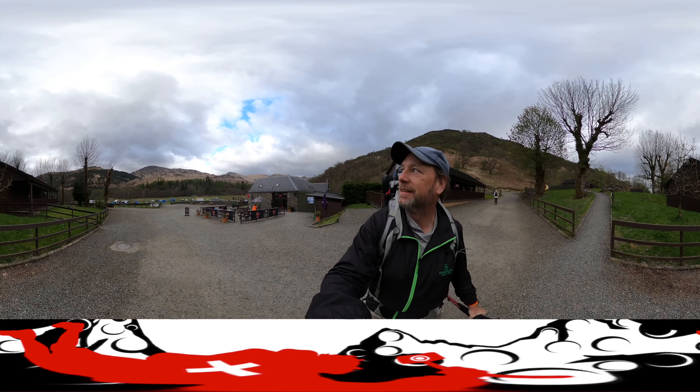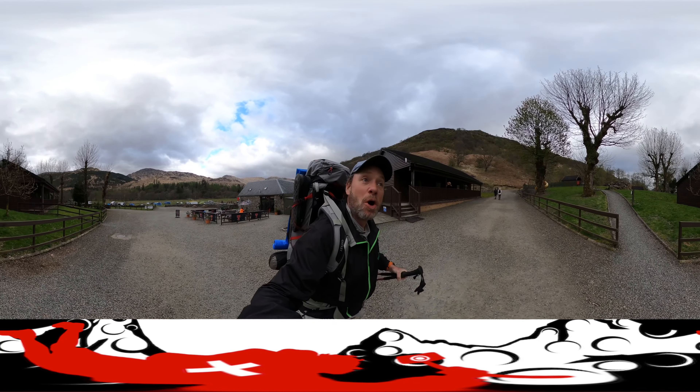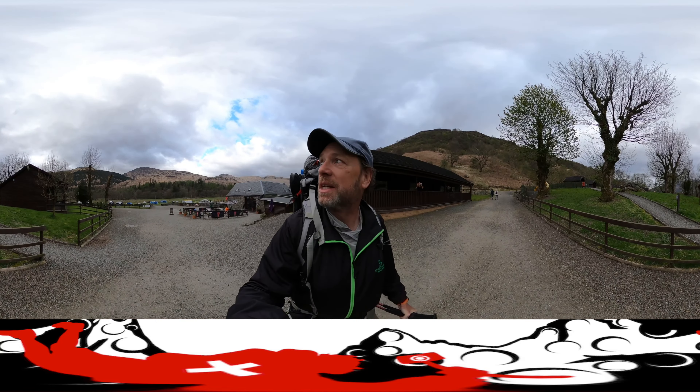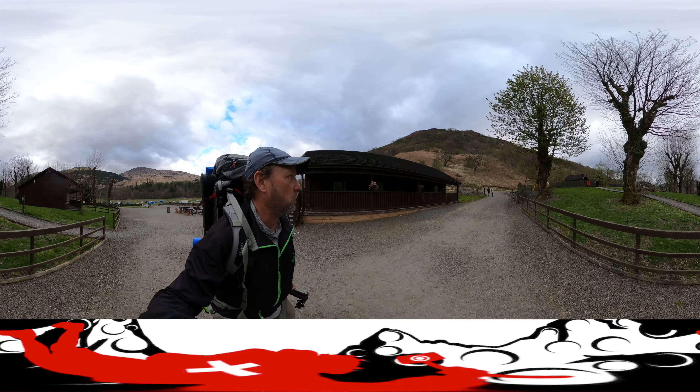Good morning! My hike across Scotland — it drizzled a little this morning so the perfect weather is coming to an end. But it's warm and sunny now. So this is Scottish warm and sunny. It might get a little colder soon.